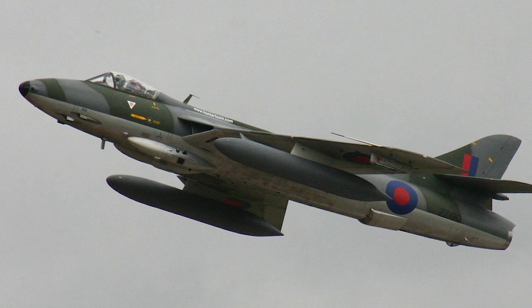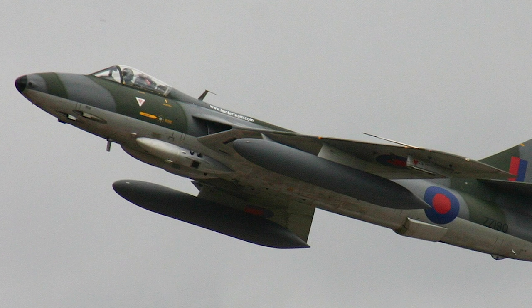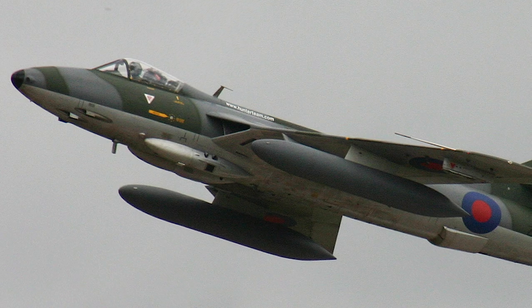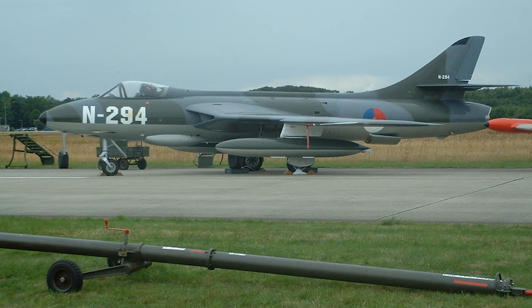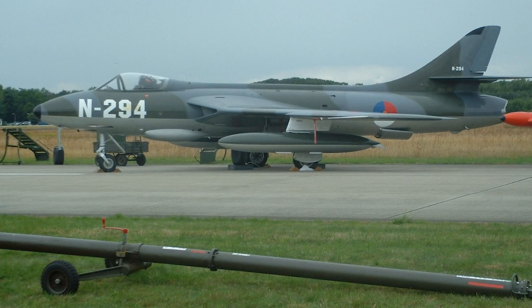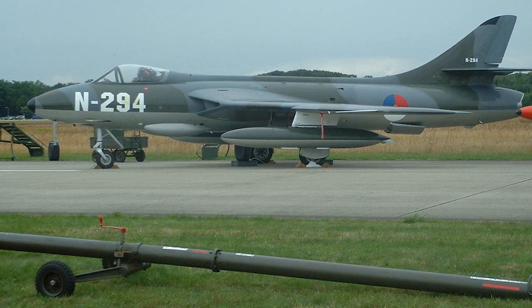The aircraft was armed with four 30mm Aden cannons, and later versions could also carry rocket pods. Export versions were able to carry Maverick and Sidewinder missiles. The Rolls-Royce Avon engine had a tendency to suffer compressor stalls when the cannons fired, but the later Hunter F6 featured an upgraded Avon 203 engine that solved the problem.